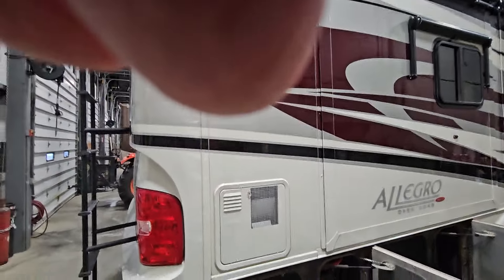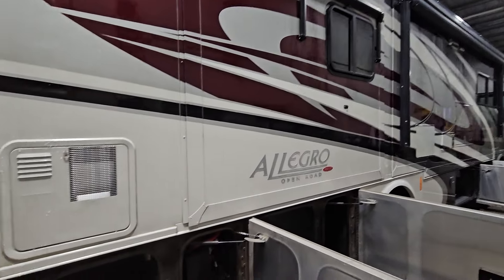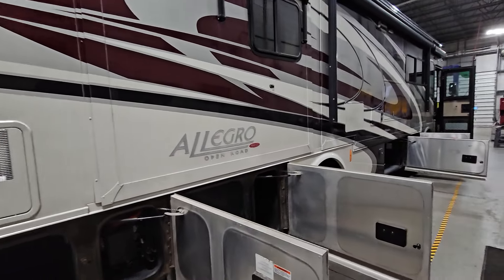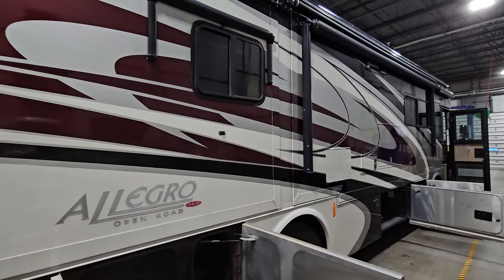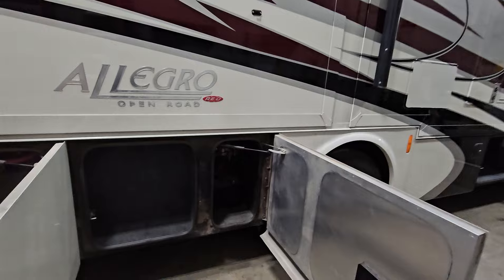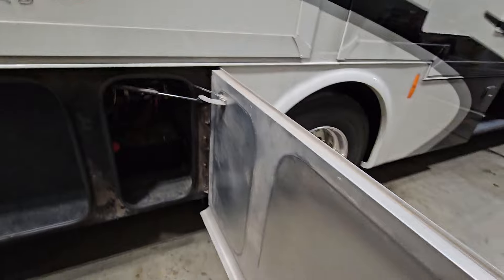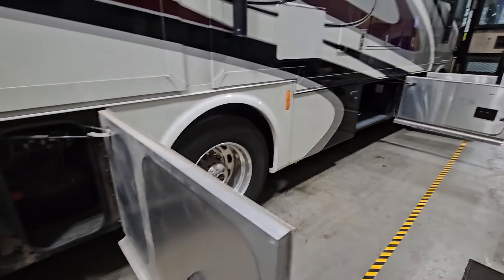Coming around the back, you can see it has a big 12-gallon Suburban hot water heater, and tomorrow once it thaws out we're going to get this all opened up so you can see everything from the inside. There's also an easy battery disconnect over here, and another easy disconnect on the other side — those are your chassis batteries.